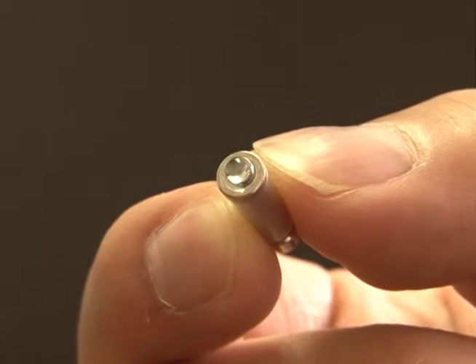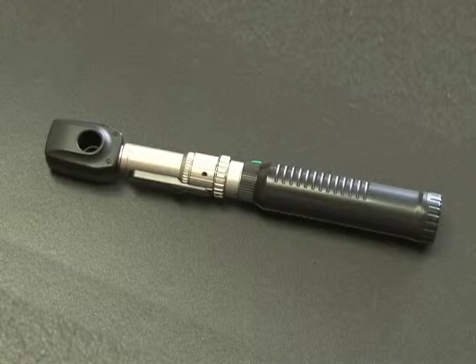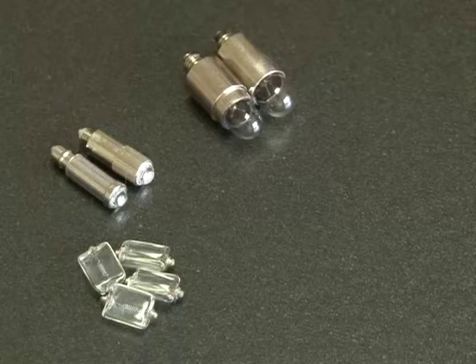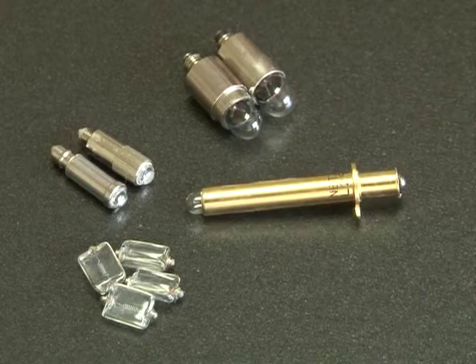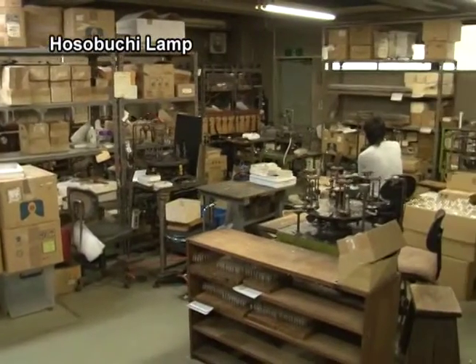This ultra-compact light bulb is less than 5mm across. It's used in instruments for examining eyes. Similar tiny bulbs are used in endoscopes and other medical instruments, and they are entirely made by hand by highly skilled craftspeople.